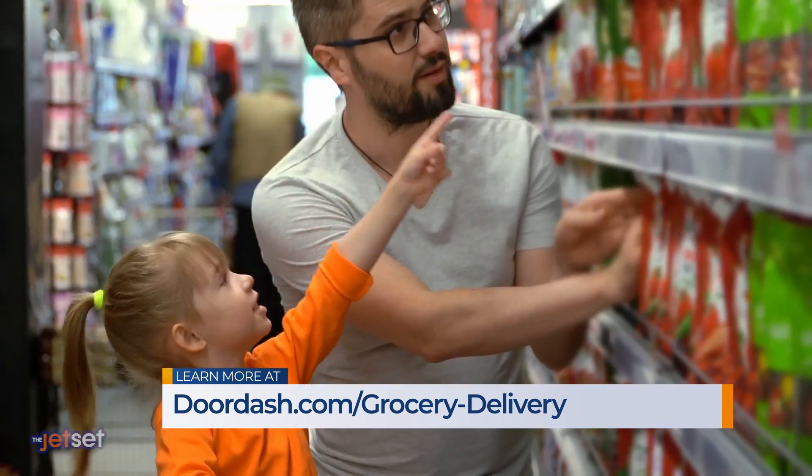Last week, my son was very ill and I had to get him medication, but I didn't want to leave my house. So I ordered medication from CVS, and within an hour there was a DoorDasher at my door with the medication. So convenient.